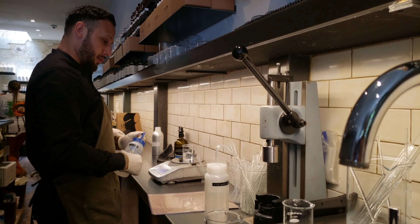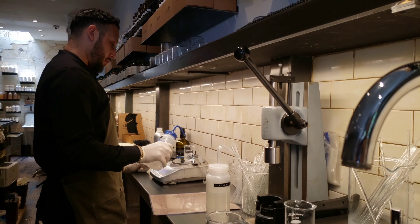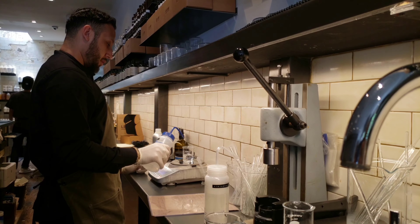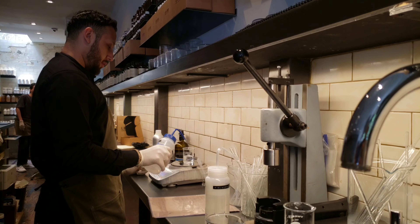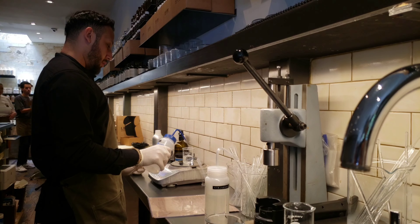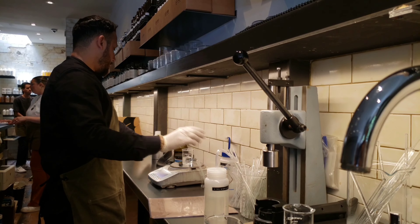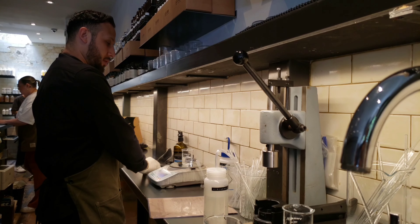I think luxury lies in craftsmanship and personalization. Every single thing is accurately measured and weighed. I feel like I'm watching a lab — maybe that's why they're called Le Labo, Le Lab.